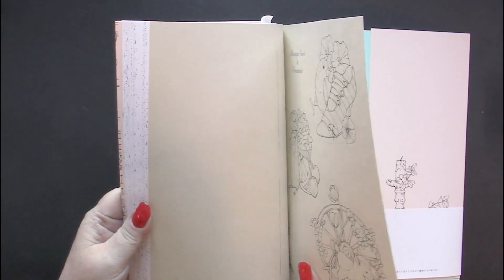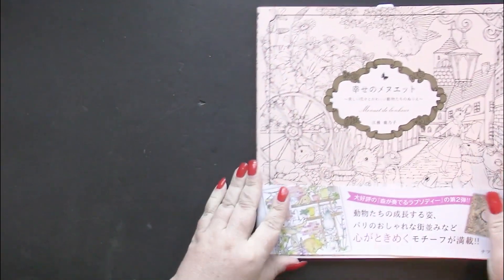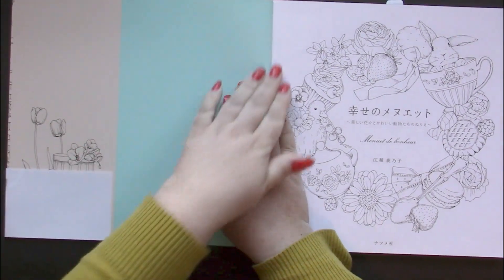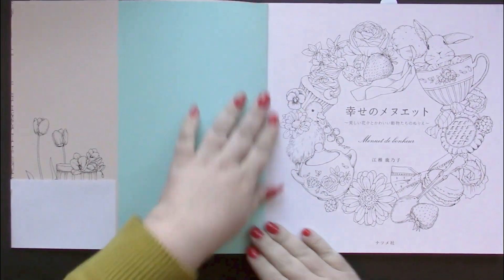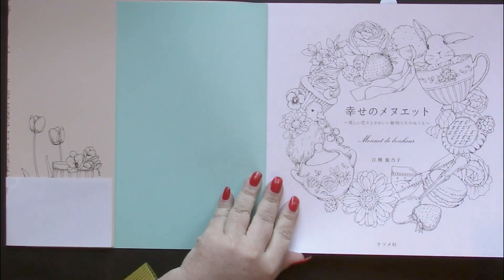And then we have a picture like that. Kanoko Egusa is the artist here, and her name is in Japanese on the cover.